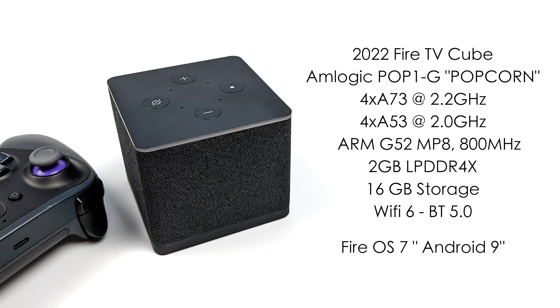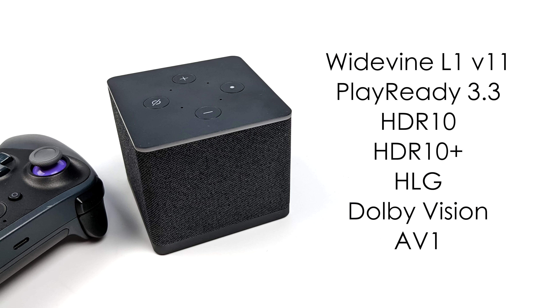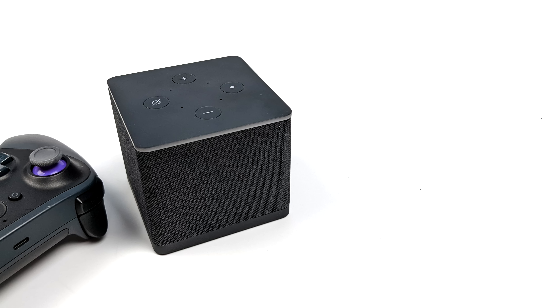We've got 2 GB of LPDDR4X RAM and 16 GB of internal storage, and they've also included Wi-Fi 6 and Bluetooth 5.0. That Ethernet port around back is 10/100 — not true gigabit — so theoretically you can get faster speeds over the built-in Wi-Fi 6. For the operating system, we've got Fire OS 7 based on Android 9. Since this is really meant to be a video streaming device, it has Widevine Level 1, PlayReady 3.3, HDR10, HDR10+, HLG, Dolby Vision, and AV1 support. When it comes to video playback on the 2022 Fire Cube, we've got all the bells and whistles.